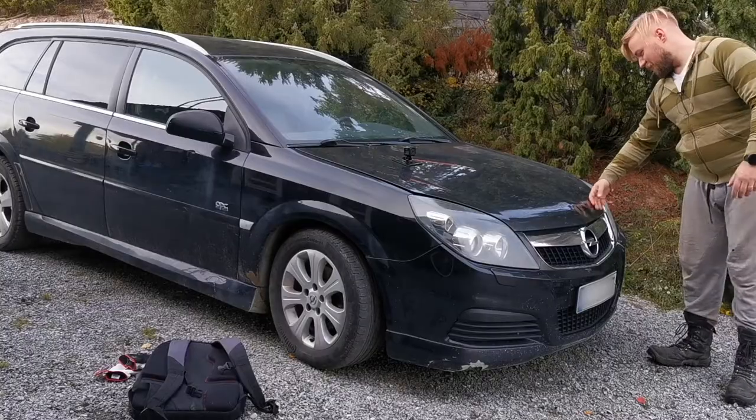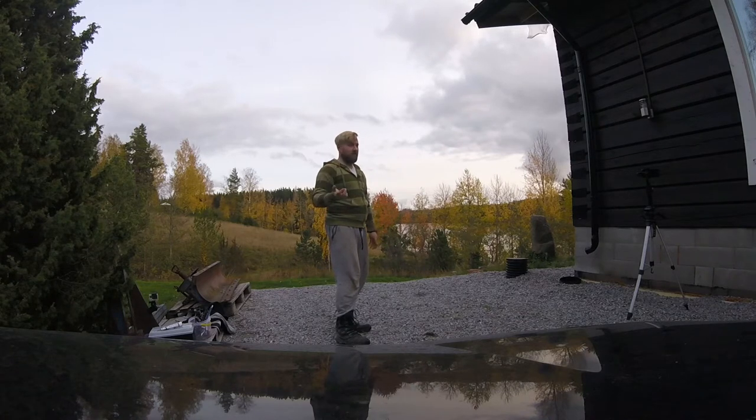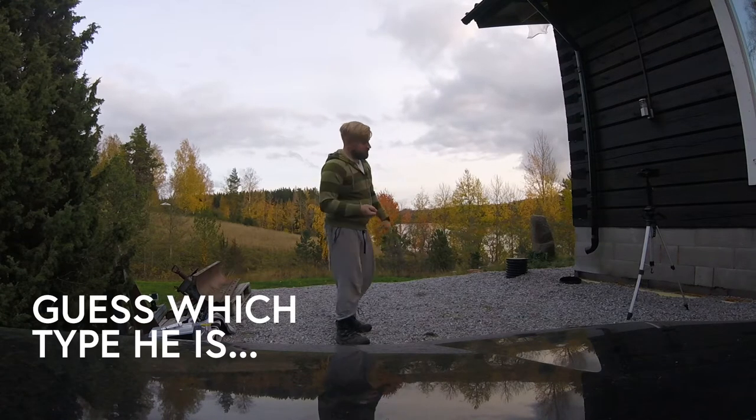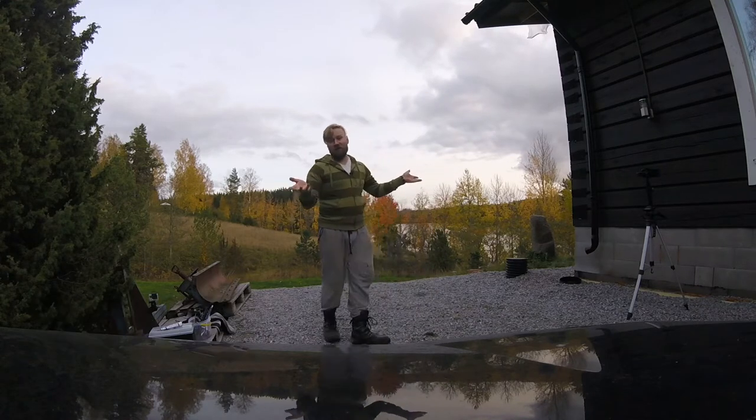We hit a deer — or my wife hit a deer. There is a saying: there are two types of people who live in Vesilahti, which is very near where I live — those who have been in a deer accident, and those who will. And that is pretty true. So my wife has already been; I'm waiting for my turn.